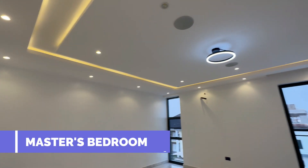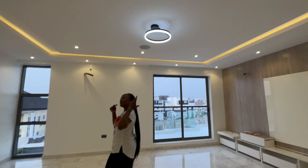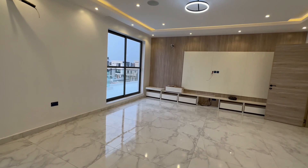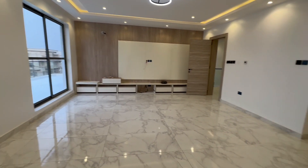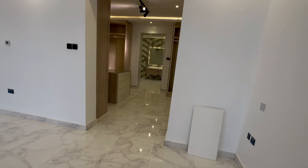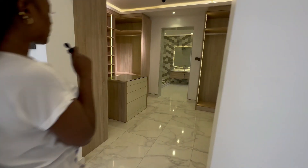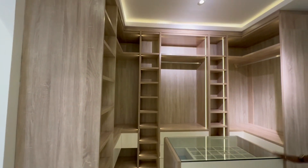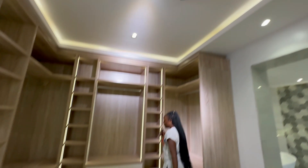Another spacious room with Bluetooth speakers, LED lights, spotlights, and a TV console. We also have a walk-in closet with a beautiful wooden design that I like, and LED lights inside.